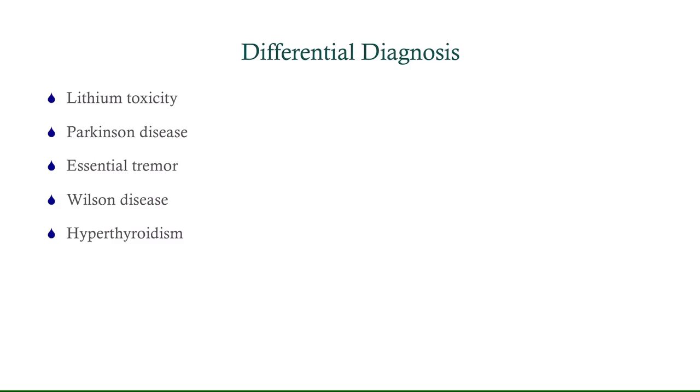So what is our differential? We want to include the possibility of lithium toxicity — lithium can cause tremor if levels get too high. There's a possibility of Parkinson's disease, given the tremor and his age in middle adulthood. Essential tremor is super common, so you've got to consider that even though his tremor doesn't really follow that pattern. Wilson's disease can cause tremor, and hyperthyroidism can cause a tremor as well. There are other causes that are less common, which we'll get into in a little bit.